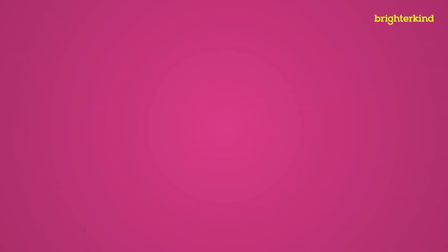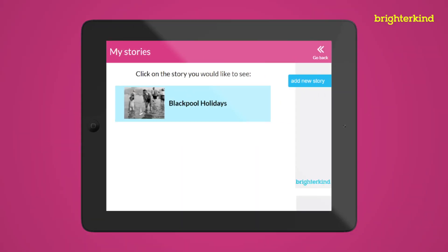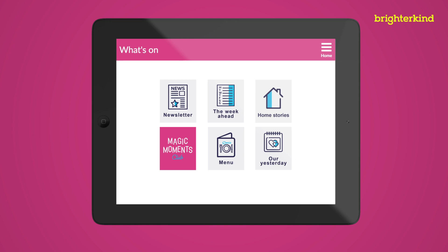As we know, our residents love telling a good story. The My Story function builds on the idea of a scrapbook and lets them share and keep records of their stories with friends and family. This can be recollections, things they have experienced in the home, or even ideas they have.